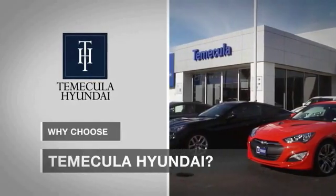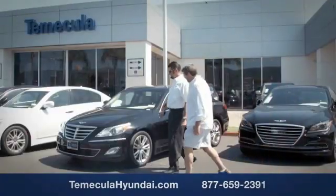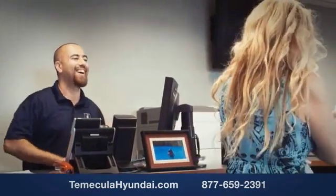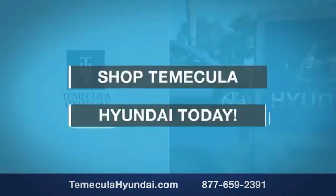Why choose Temecula Hyundai? It's simple: experience. Buying a car is a big financial decision, and knowing you're working with a team you can trust is important. We want you to know that customer satisfaction is our top priority. You want to work with a team that has integrity and passion — you want to buy from people you can trust. Shop Temecula Hyundai today.